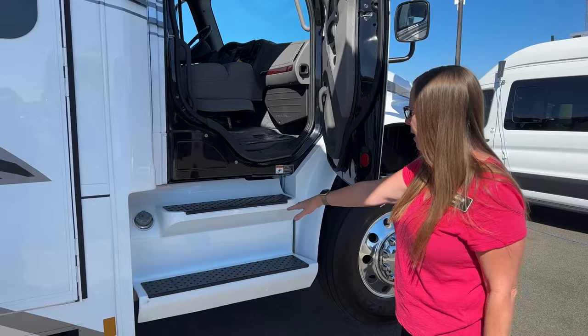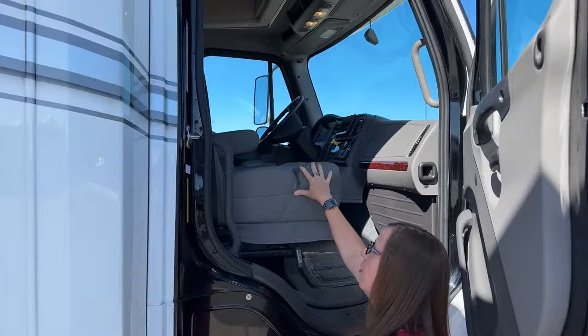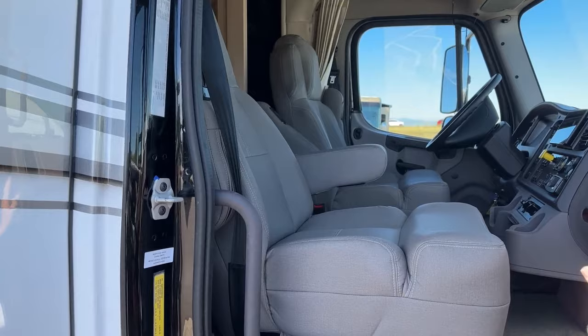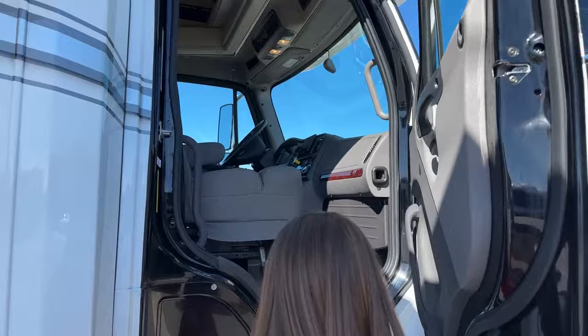These are swivel seats that are also air-ride, and as you can see they're really nicely tufted with armrests on both sides. Easy access points throughout the coach. We will cover the cab, but we're going to do that after we walk through the outside.